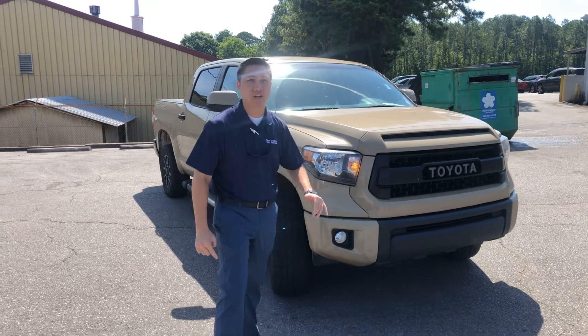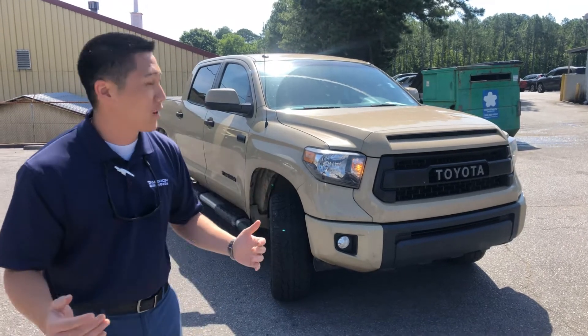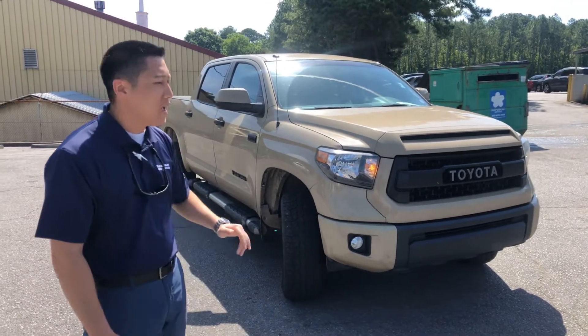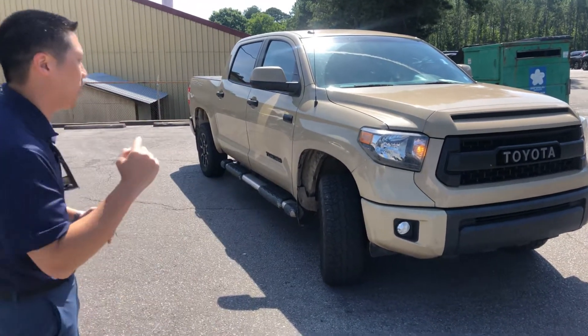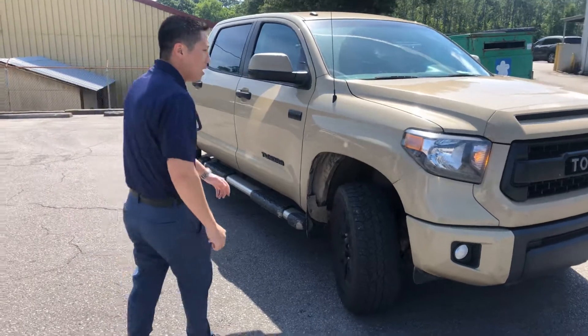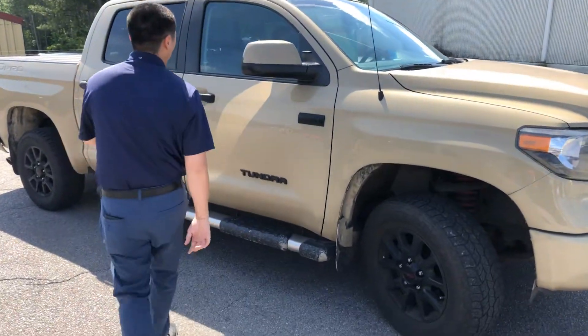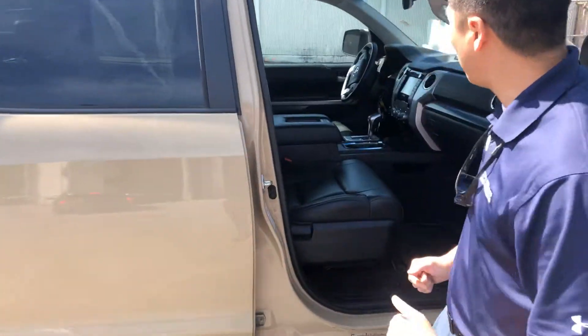Beautiful 2016 Toyota Tundra in that unique Sandstorm color. This is a big truck — 5.7 liter V8, complete crew cab on the back. It's got the TRD package with TRD suspension, four-wheel drive, TRD wheels, and leather on the inside with TRD stitching and all-weather floor mats.